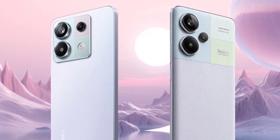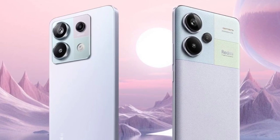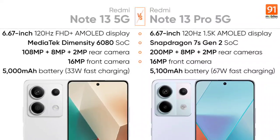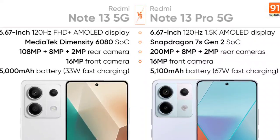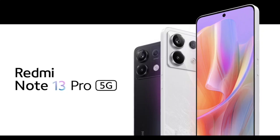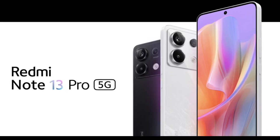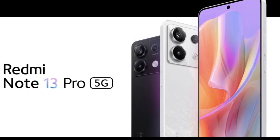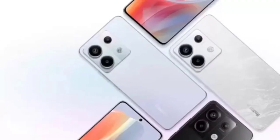The Redmi Note 13 series is official in India today. The lineup includes three phones: the Redmi Note 13 5G, Redmi Note 13 Pro 5G, and Redmi Note 13 Pro Plus 5G. The trio is the same as the one sold in China, except the vanilla model has a different camera setup.